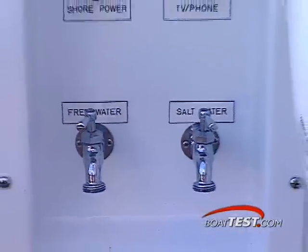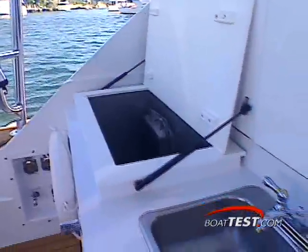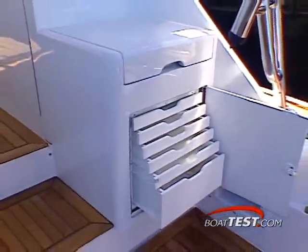Hargrave also supplies you with other tournament essentials, like fresh and saltwater wash-down systems, bait freezer, and tackle stowage center, all engineered for easy access in any conditions.